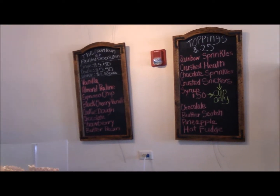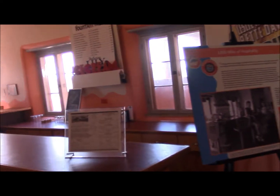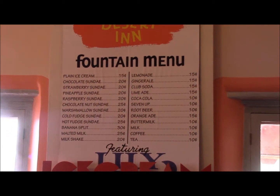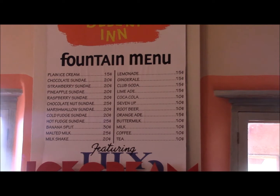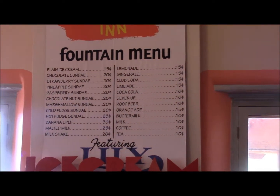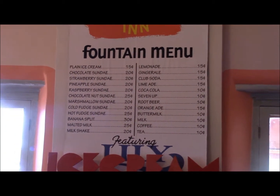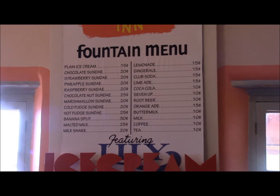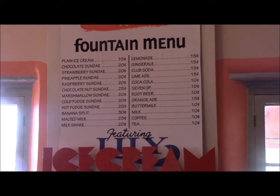My wallet's up there with the wife — she keeps control of the wallet. There's an old-time menu here. Ice cream $15, chocolate sundae $20 — it's expensive downstairs. Back when Route 66 came through here, a chocolate nut sundae was 25 cents, cold fudge sundae 20 cents, hot fudge sundae 25 cents.